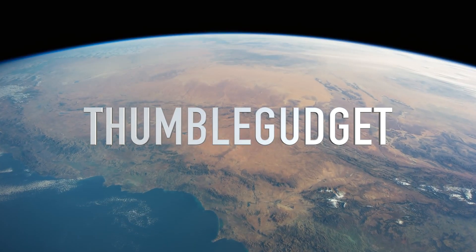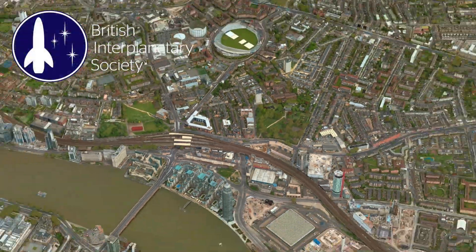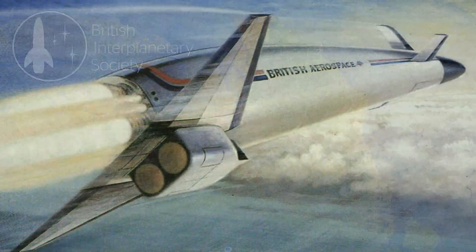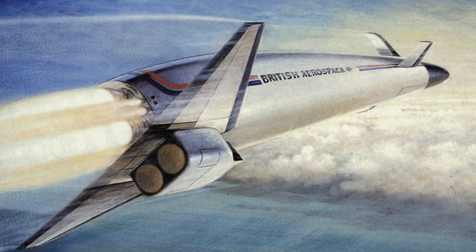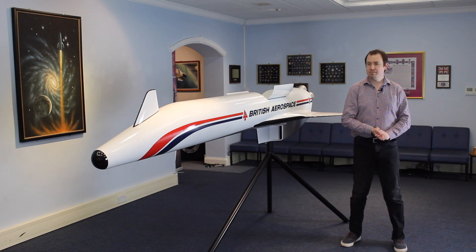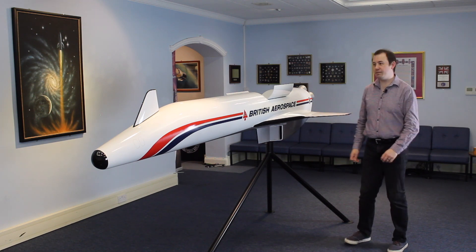Hi everyone. Something a bit different this time. I was recently in London at the headquarters of the British Interplanetary Society. Whilst I was there I happened to spy a model of a certain space plane that I've made videos about recently. I'm very pleased to say that they were happy to let me show it to you. So here I am at the British Interplanetary Society, and here is HOTOL — or at least a model of it.